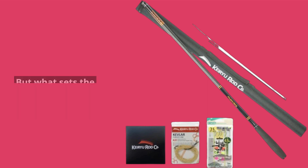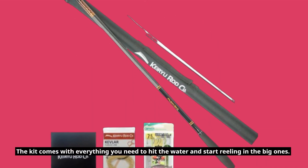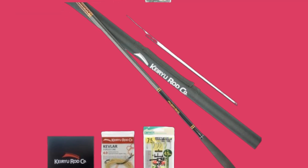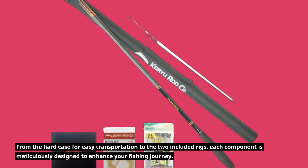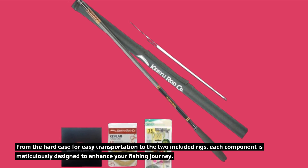But what sets the Kiryu T-100 apart? It's not just a fishing rod — it's a complete fishing experience. The kit comes with everything you need to hit the water and start reeling in the big ones. From the hard case for easy transportation to the two included rigs, each component is meticulously designed to enhance your fishing journey.